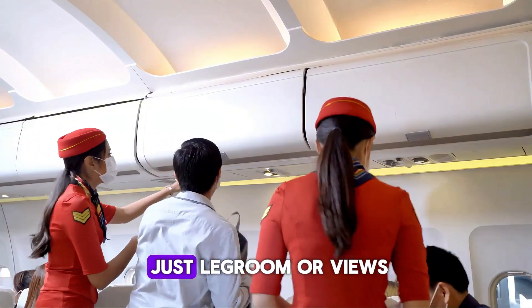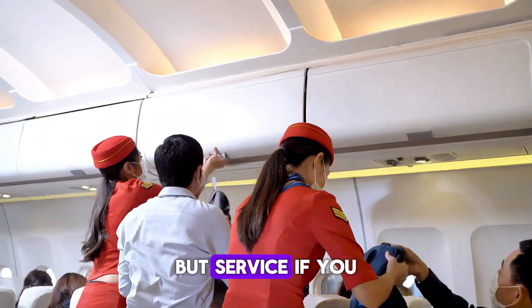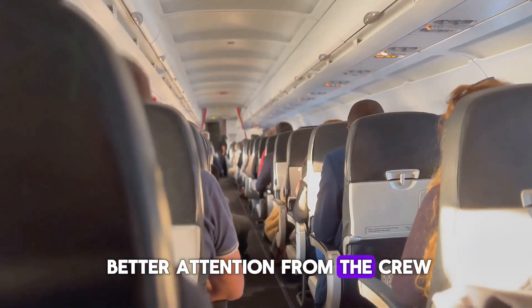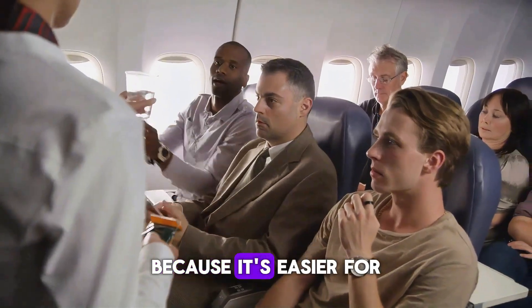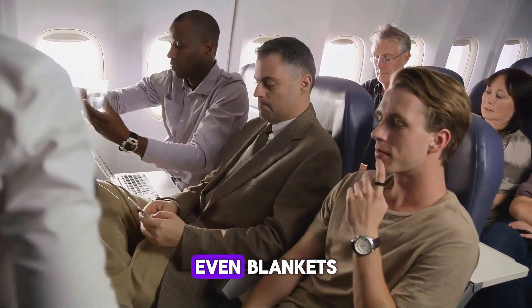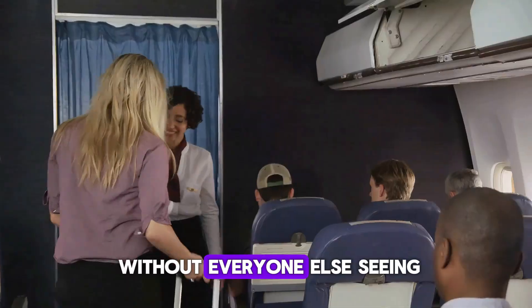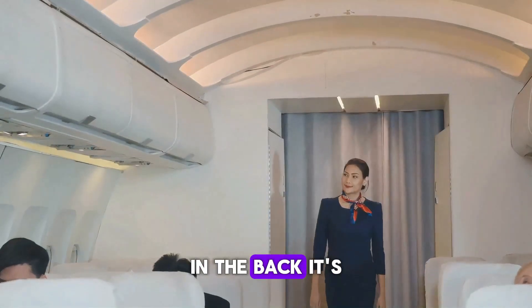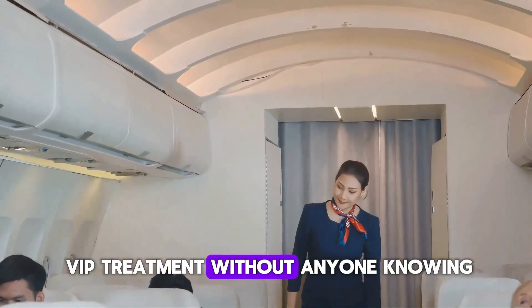Let's talk seats — not just leg room or views, but service. If you sit toward the back of the plane, you might actually get better attention from the crew. Why? Because it's easier for them to offer extras discreetly: snacks, drinks, even blankets. They can help you without everyone else seeing. Up front, everything has to look equal. In the back, it's VIP treatment without anyone knowing.